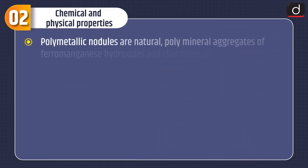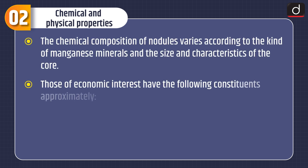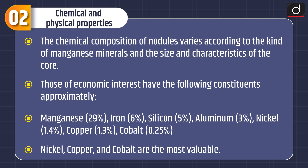Polymetallic nodules are natural polymineral aggregates of ferromanganese hydroxides and clay minerals. From a geotechnical standpoint, nodules are coarse-grained, non-cohesive formations consisting of more than 50 elements. The chemical composition varies according to the kind of manganese minerals and the size and characteristics of the core. Those of economic interest contain approximately: manganese 29%, iron 6%, silicon 5%, aluminium 3%, nickel 1.4%, copper 1.3%, and cobalt 0.25%. Nickel, copper, and cobalt are the most valuable.